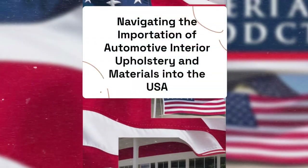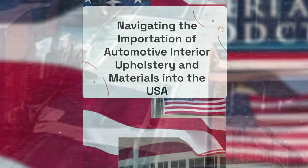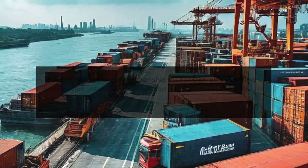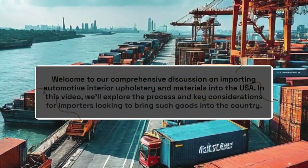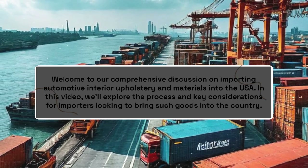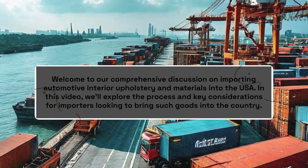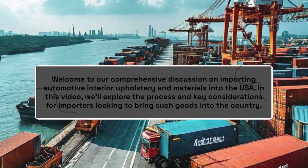Welcome to our comprehensive discussion on navigating the importation of automotive interior upholstery and materials into the USA. In this video, we'll explore the process and key considerations for importers looking to bring such goods into the country.